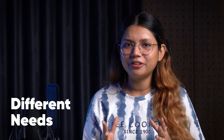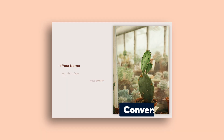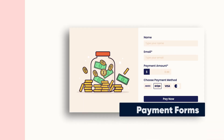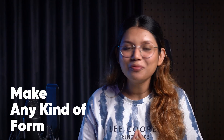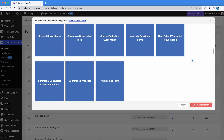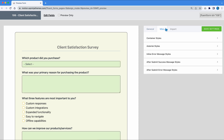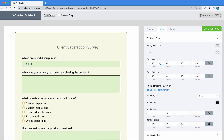Different businesses, different needs. One form builder to do it all. Make conversational forms, quizzes, surveys, registration forms, payment forms — make any kind of form with Fluent Forms. You don't even have to build one from scratch. Choose from more than 70 templates. You can customize every element of your form, change its color, layout, functionalities — literally everything. Whatever it is you need in your form, you got it.